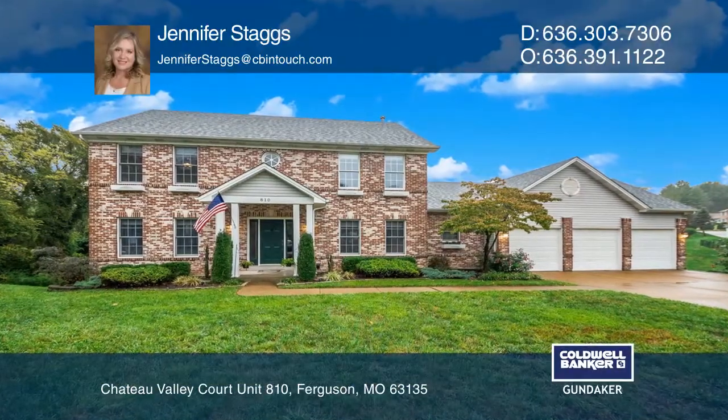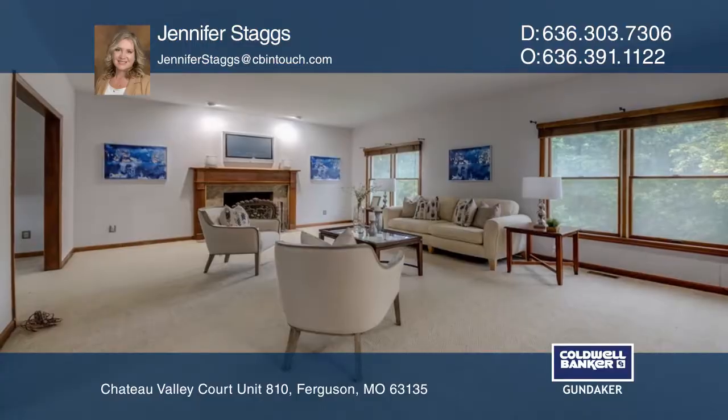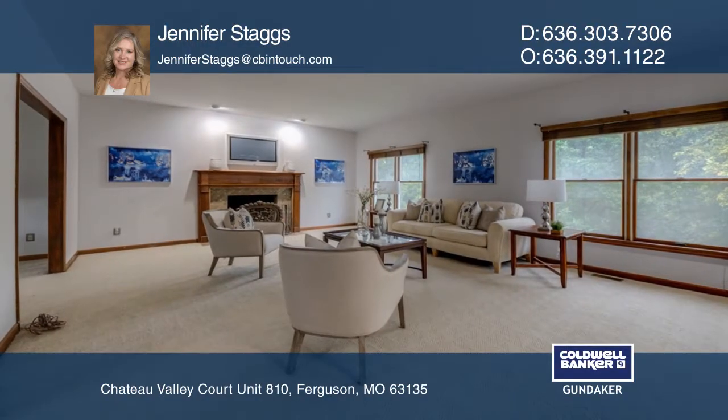This almost 3,000 square foot home has it all! Highlights include new paint, wood trim work, and three-car garage.